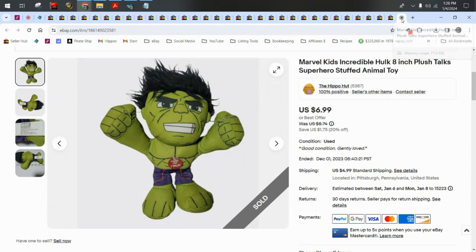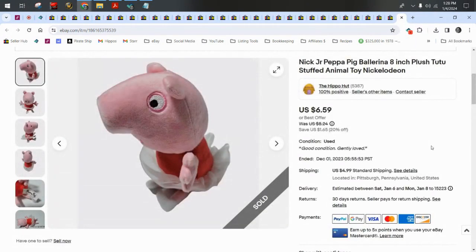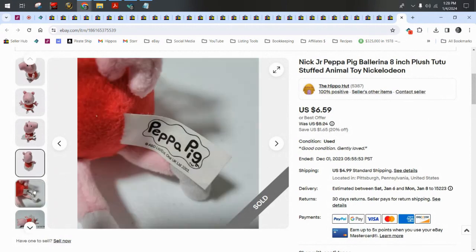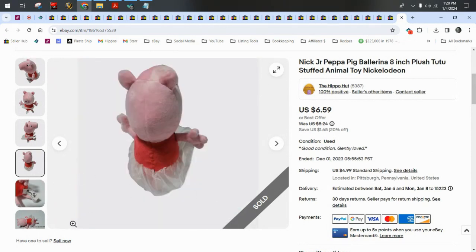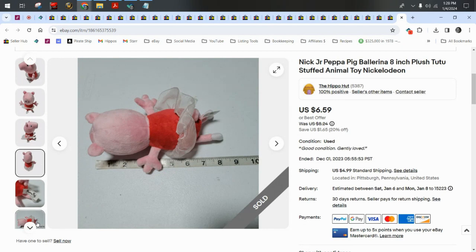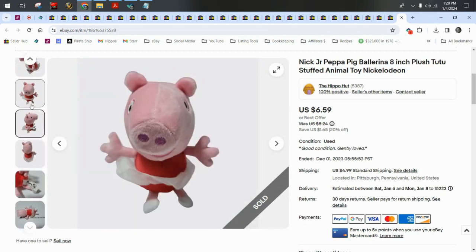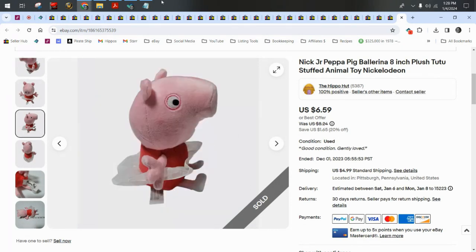Peppa Pig from Nick Jr. in her little ballerina tutu sold for $5.74 plus $5 shipping. These smaller Peppa Pigs are going to be just filler — bread and butter — unless you find the larger ones or the interactive ones that talk. The other characters like the mom, dad, and dinosaur have a higher sell-through rate. Peppa herself just seems to be a little oversaturated.